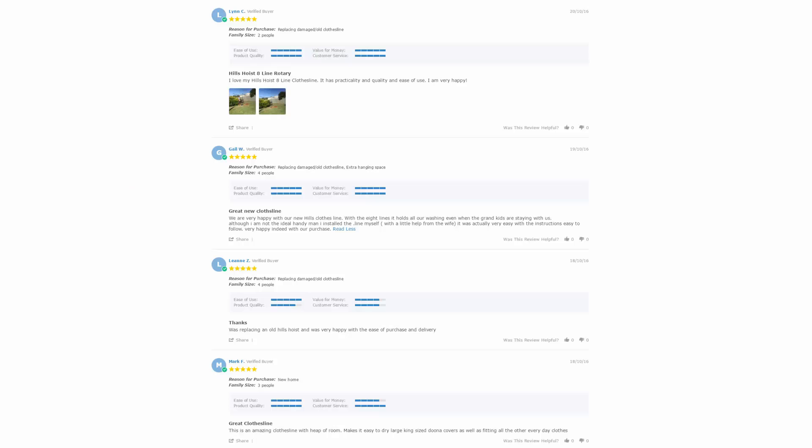With over 5,000 reviews available on the Lifestyle Clotheslines website, you can see what people are saying about products and whether a particular one is going to be suited for your needs or situation. Be sure to check out the reviews, which are on all of the product pages just underneath the description area.